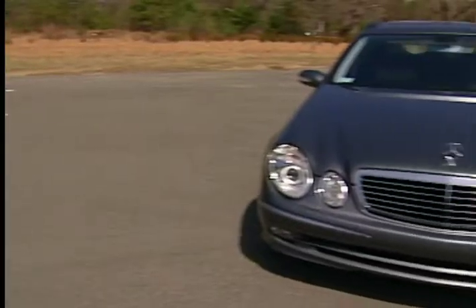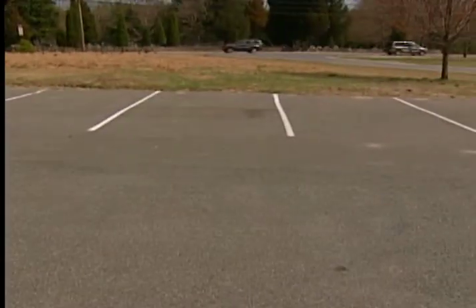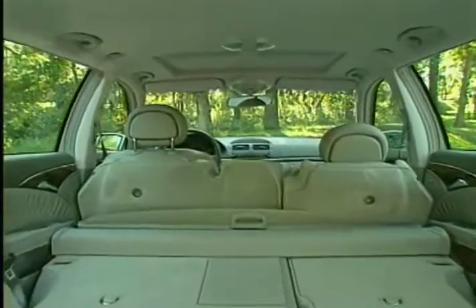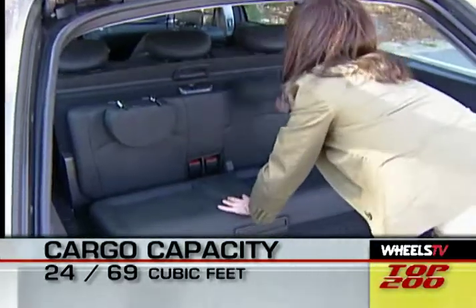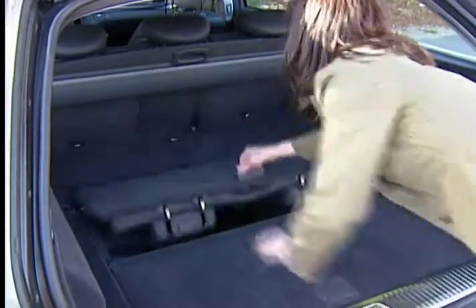The E500 is as sleek as any sedan in the Mercedes lineup, but it still provides three rows of seating and a fair amount of cargo space. There's over 24 cubic feet of space with the third seat lowered, and close to 69 cubic feet of space with both the second and third seats folded down.